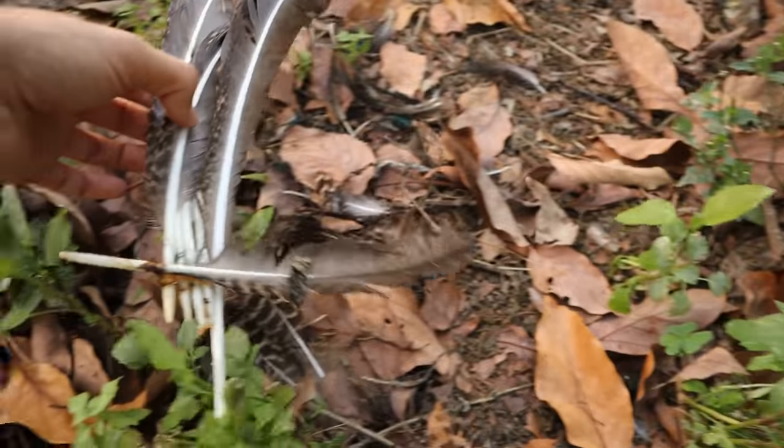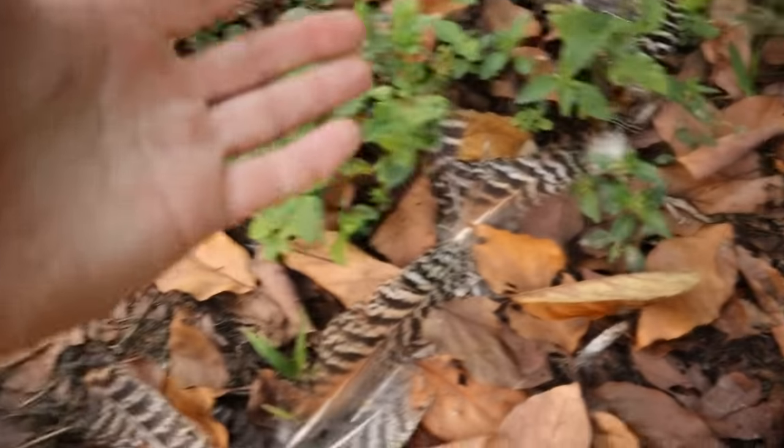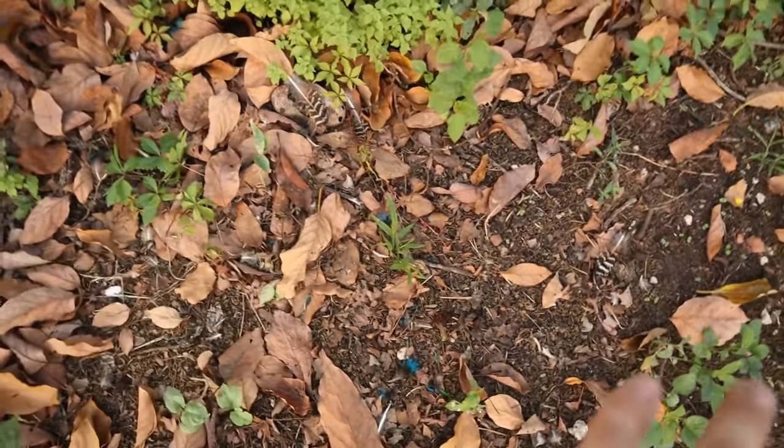Look at this whole bundle of feathers right here — absolutely insane. There's a track right here and more feathers — whatever animal was here scattered the peacock everywhere. Now we could be dealing with a number of predators: if I'm going to guess, it was either a fox, a raccoon, a dog, a feral house cat, or maybe a possum.